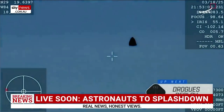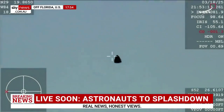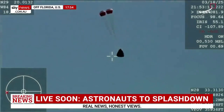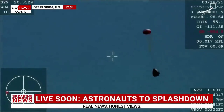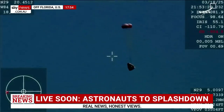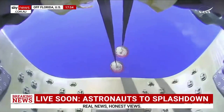You'll soon see in a couple minutes four rather large parachutes deploy as it splashes down. Inside this capsule is Butch Wilmore and Sunny Williams, names we all know by now. Let's just listen in here — you can hear the crowd, very excited, as Dragon Freedom continues to make its way back to planet Earth.